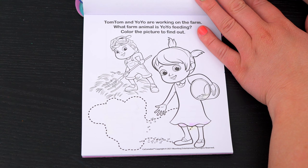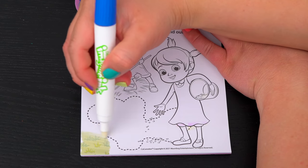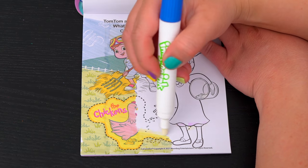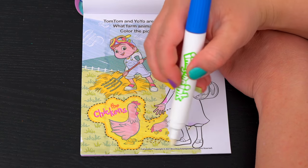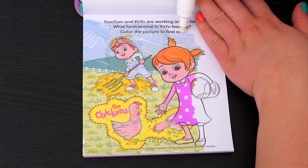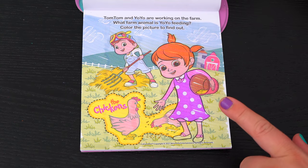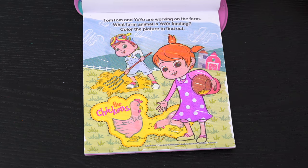Tom Tom and Yo-Yo are working on the farm. What farm animal is Yo-Yo feeding? Color the picture to find out. It looks like Yo-Yo is feeding the chickens! So cute!